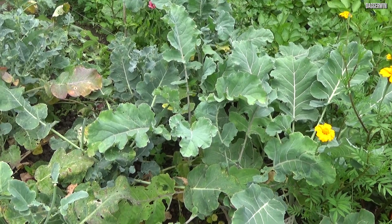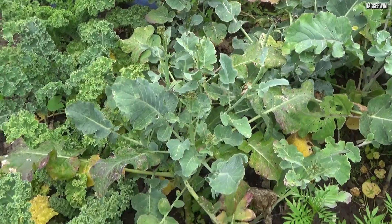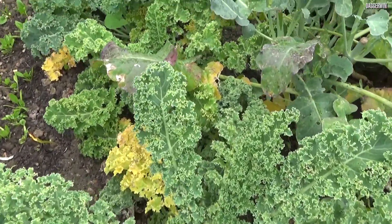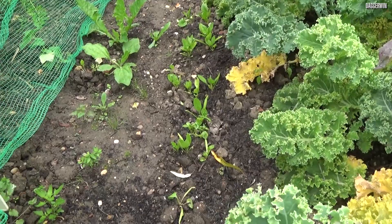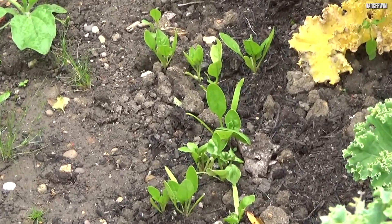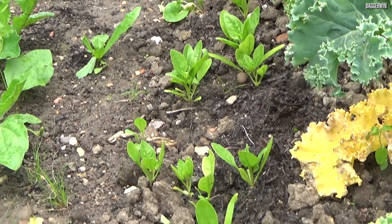Next we've got some purple sprouting broccoli, which it's not looking too good at all. So hopefully something will come out of them. We then have some kale just here, which is all being eaten by bugs and flies. Down here is a row of spinach — the spinach usually does fairly well, so as long as it's got enough water, it should be fine.